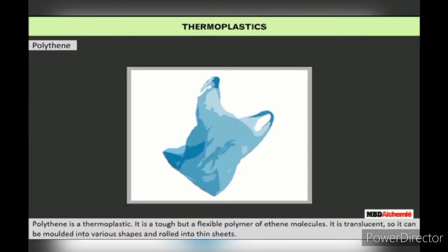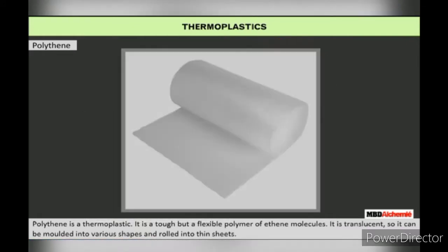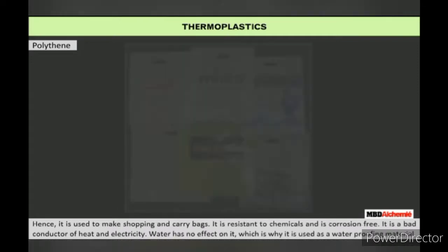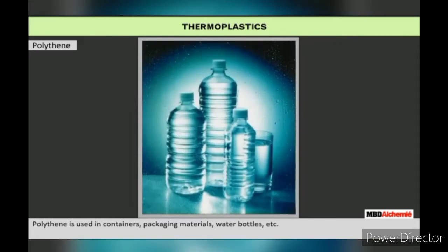Polythene is a flexible polymer of ethane molecules. It is translucent, so it can be molded into various shapes and rolled into thin sheets. Hence, it is used to make shopping and carry bags, waterproofing material in containers, packaging material, and water bottles.